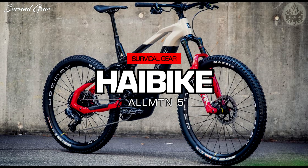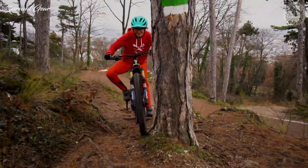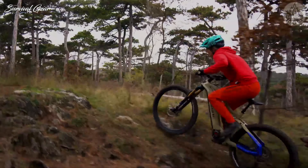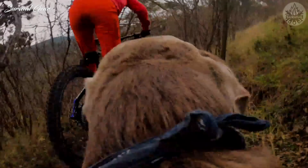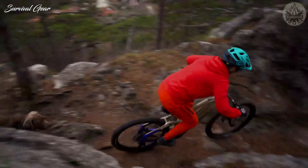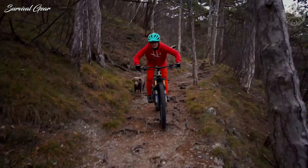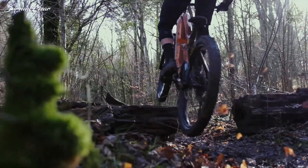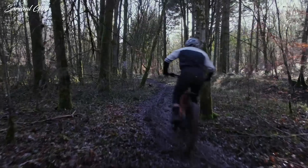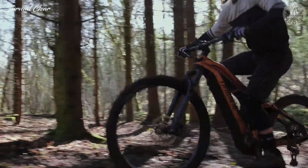Hi-Bike All-Mountain 5. Despite being the most affordable model on our list, the Hi-Bike All-Mountain 5 is an incredibly capable high-performance machine brimming with high-end componentry. At the heart of the bike is a 625-watt-hour Bosch Power Tube battery, beating a 250-watt motor that allows for a maximum assisted cruising speed of 20 miles per hour. Other highlights include a 12-speed Shimano XT shifter and a RockShox suspension setup with a Lyric Ultimate RC2 fork and a Deluxe Select Plus RT rear shock, affording 6.3 inches and 5.9 inches of travel respectively.